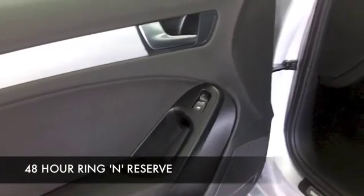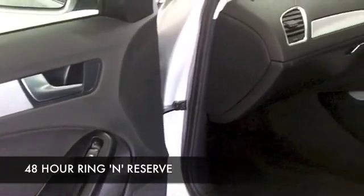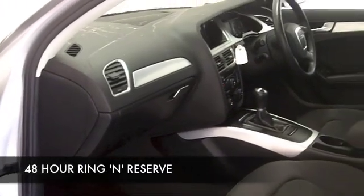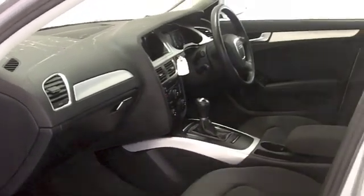This is going to deliver about 52 to the gallon, but if you're taking it on a nice long run on the motorway, pop on the cruise control, take it easy, and this is going to deliver around 62 MPG.